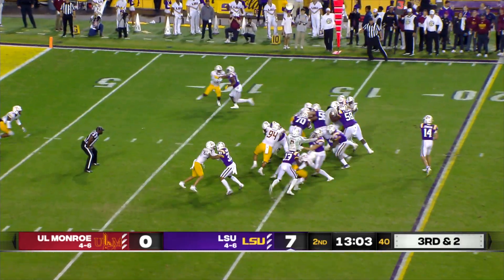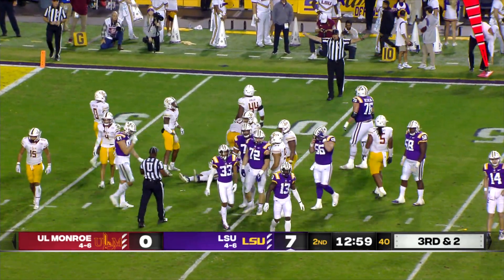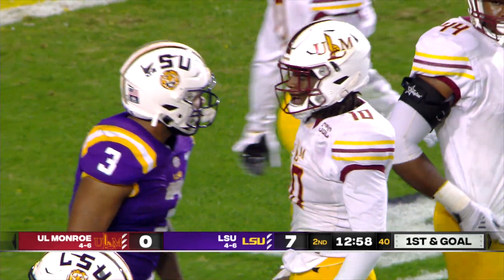Johnson, high snap and handle. Ty Davis-Price right up the middle — has the first down. Gets to the 10, and finally put down at the 9-yard line. A gain of six.